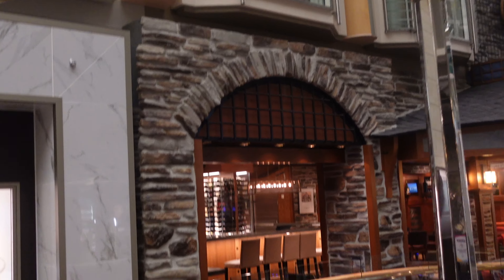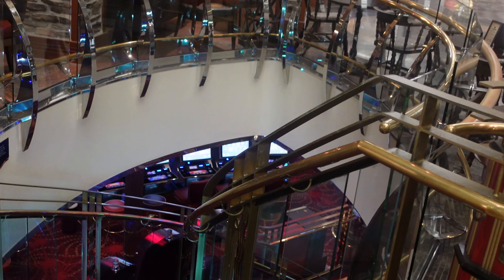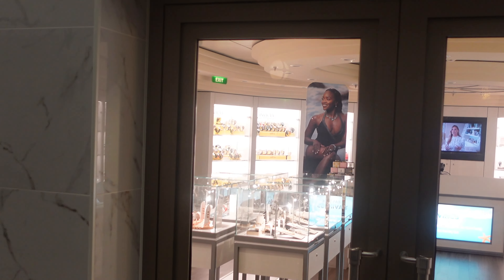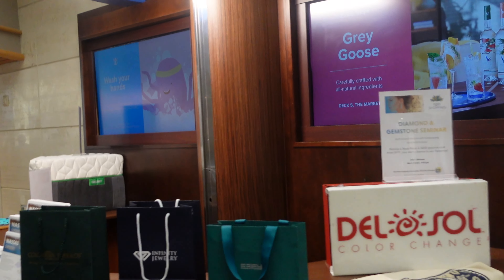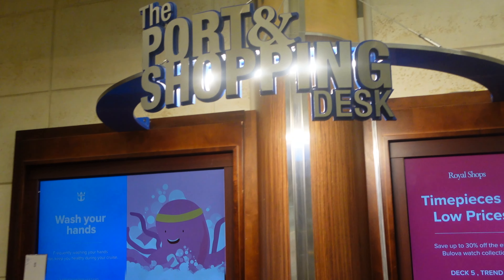We have an auxiliary entrance to Casino Royale — we covered it going through Deck 4, but here's another entrance from the promenade that seems a bit more regal. Crossing through Trend, which carries watches and jewelry at a different price level than Regalia — some would consider these lower-end items, others think they're higher-end. To each his own.